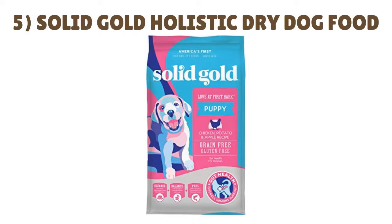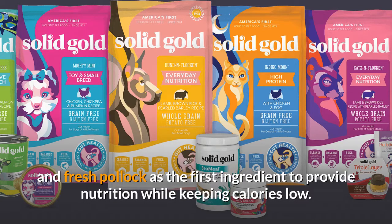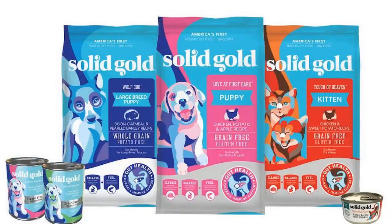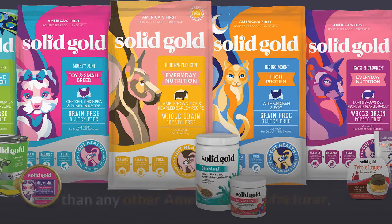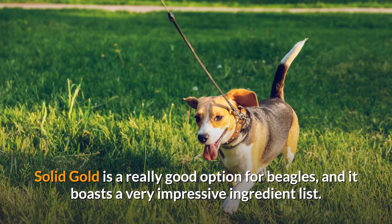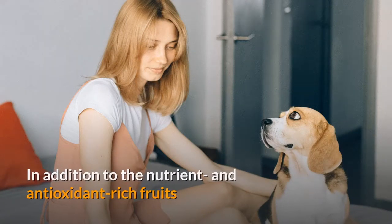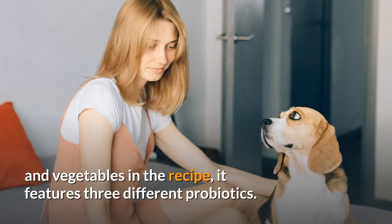Number 5: Solid Gold Holistic Dry Dog Food. This uniquely crafted diet recipe is made with 20 different superfoods, healthy grains, and fresh pollock as the first ingredient to provide nutrition while keeping calories low. Solid Gold Holistic is a great option for those who prefer a food from a company that embraces a holistic approach to nutrition — Solid Gold has been doing exactly that for the past 40 years, longer than any other American manufacturer. Fresh caught pollock is the primary protein to help lower calories, while still providing protein and omega fatty acids. It also features antioxidant-rich fruits and vegetables and three different probiotics.